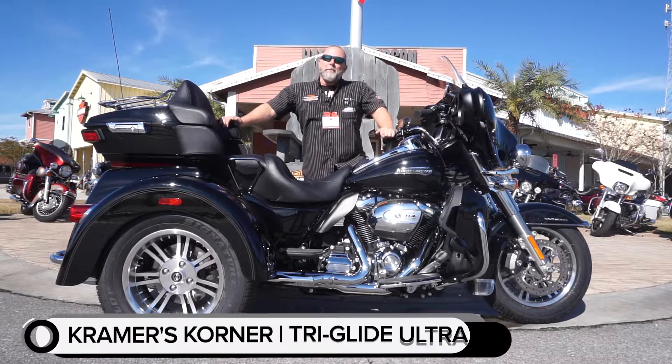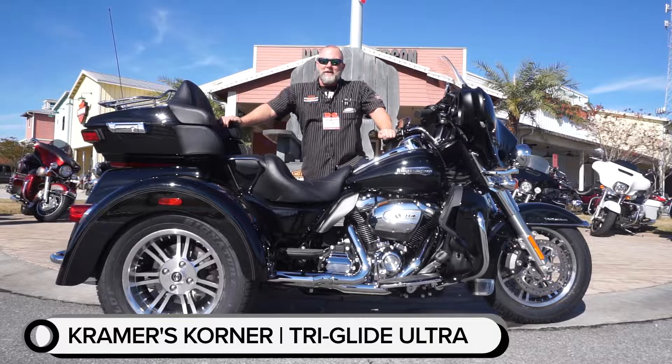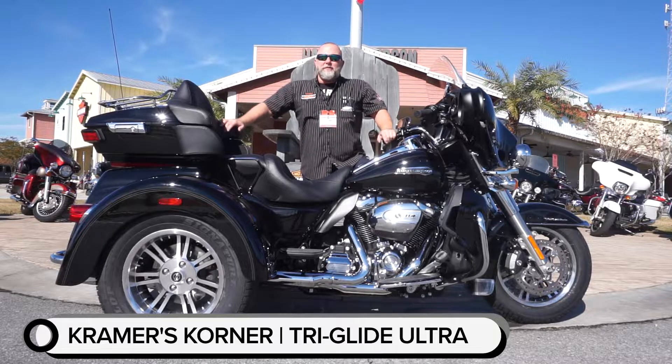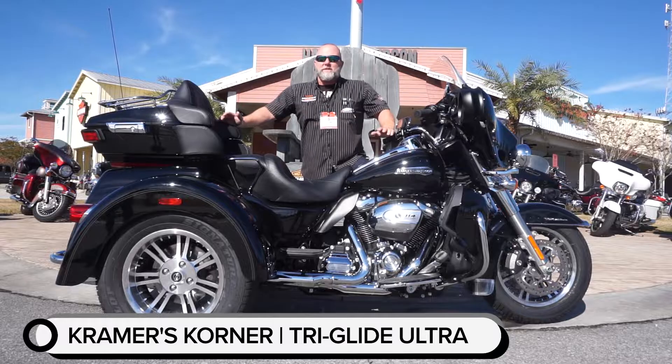Guys, Kramer here. I've got an impressive piece of machinery to talk to you about today. This is the new Tri-Glide Ultra. New in so many ways, but we've got three big distinctive features that I want to go over today and what we've changed from 2018 to 2019.